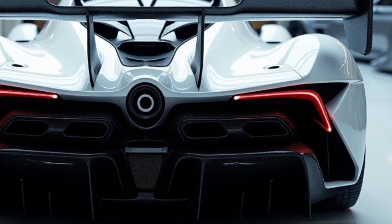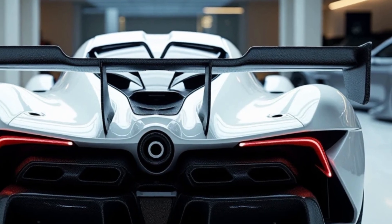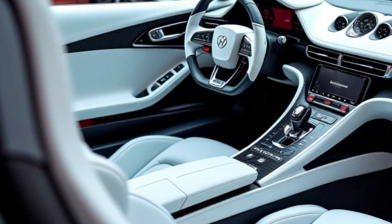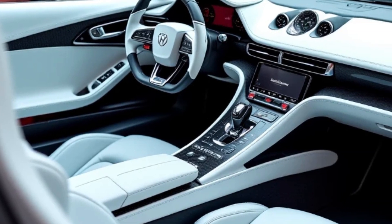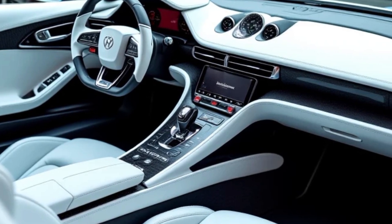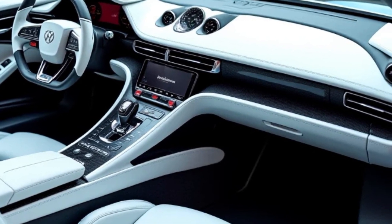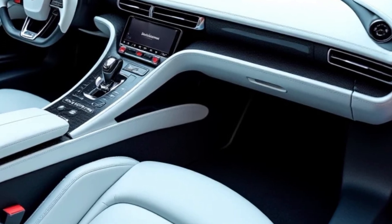Step inside and you're greeted with a minimalist yet sophisticated cabin. The BYD U9's interior is designed with luxury in mind, combining premium materials with state-of-the-art technology. An intuitive touchscreen display puts control at your fingertips, while the fully digital cockpit ensures you're always in the driver's seat when it comes to navigating the car's features.